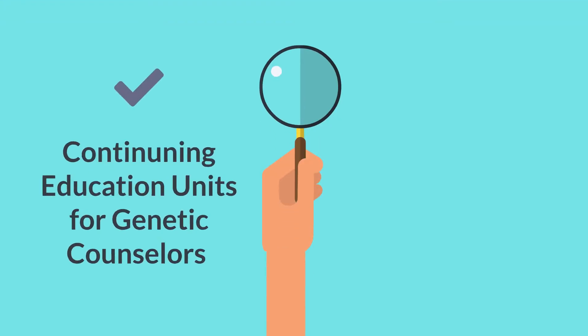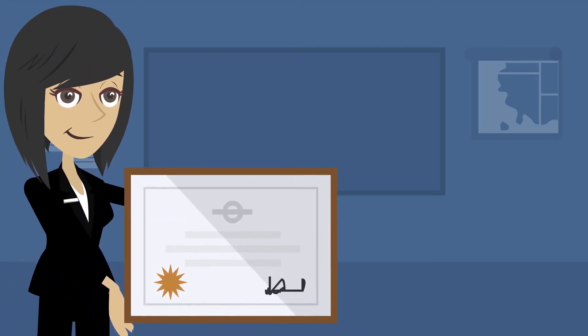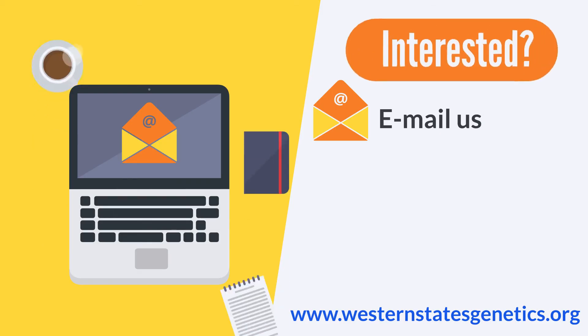The training course provides CEUs for genetic counselors and CMEs for physicians. You will also receive a certificate of completion. In most cases, the training course and the continuing education credits are provided at no cost to the genetics providers.